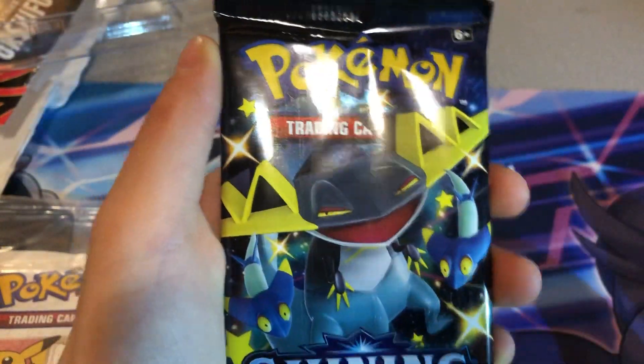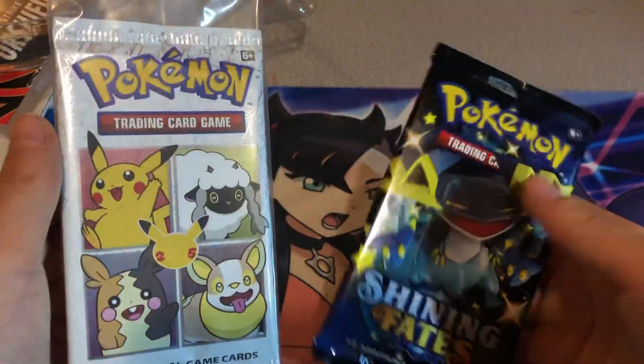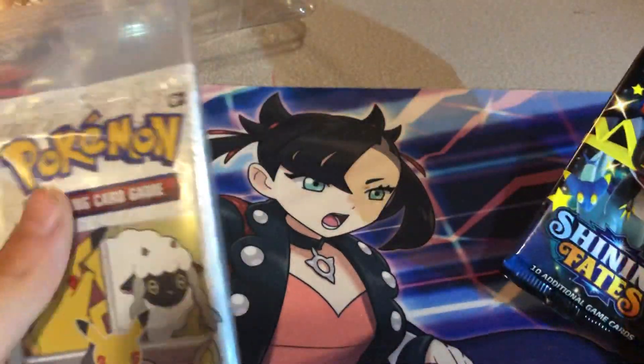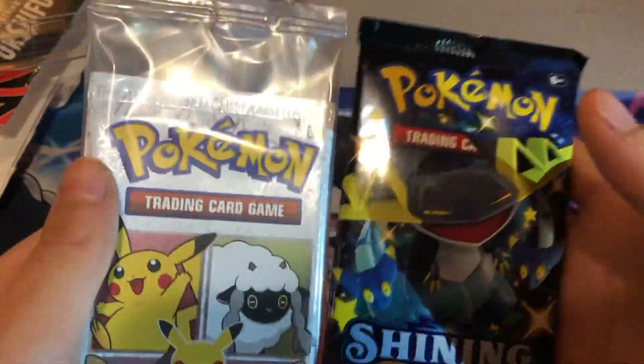Yo what's up guys, it's Bryce Jalen back in another video. Today this is going to be a little bit quicker of a video. We got a McDonald's pack and a Shining Fates pack — a General Mills cereal pack. I always get mixed up. I've been opening so many of those McDonald's packs. So let's get into Shining Fates.